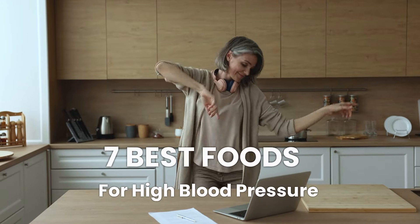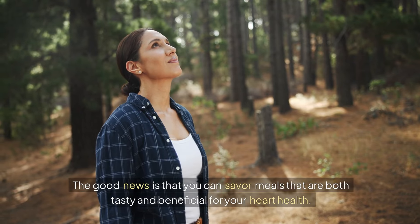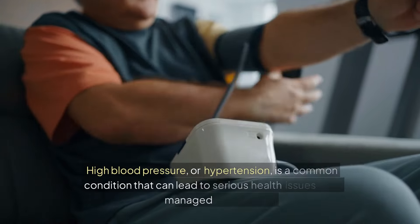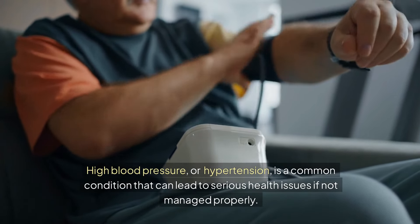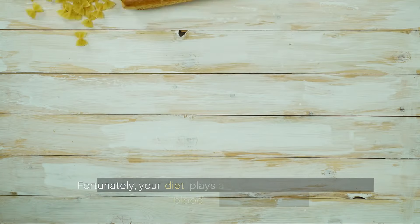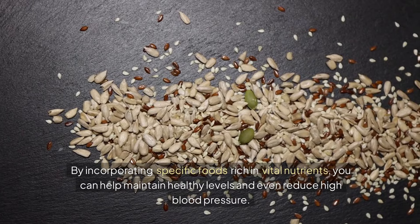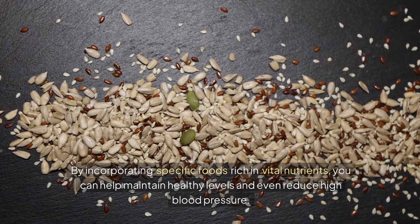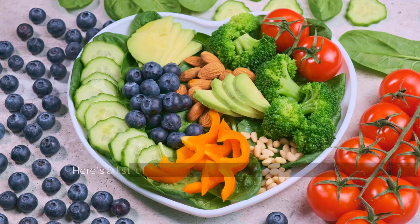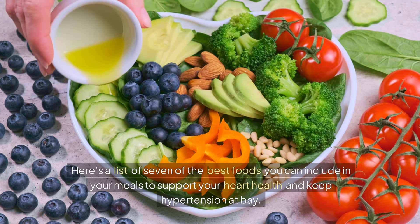Are you looking to keep your blood pressure in check while enjoying delicious foods? The good news is that you can savor meals that are both tasty and beneficial for your heart health. High blood pressure, or hypertension, is a common condition that can lead to serious health issues if not managed properly. Fortunately, your diet plays a crucial role in controlling blood pressure. By incorporating specific foods rich in vital nutrients, you can help maintain healthy levels and even reduce high blood pressure. Here's a list of 7 of the best foods you can include in your meals to support your heart health and keep hypertension at bay.